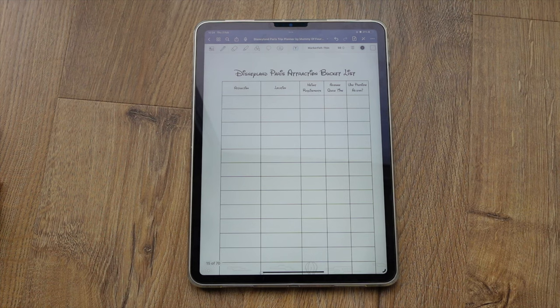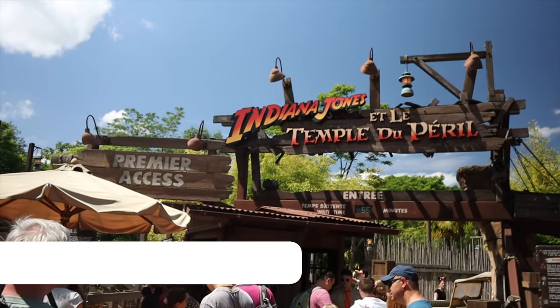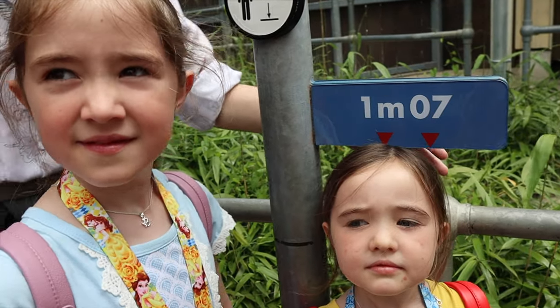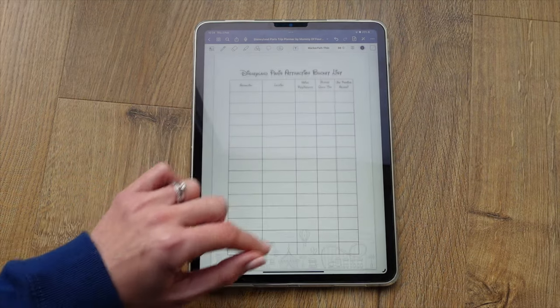Next is the fun part — the bucket list. First we have a Disneyland Paris attraction bucket list where you can write down the attractions you really want to do, such as Big Thunder or Space Mountain, along with the location, height requirements, average queue time, and whether you'll be using Premier Access — which is the Disneyland Paris equivalent of Genie Plus in America, the paid way to skip the queue into a shorter waiting line. Knowing height requirements is really important so you're not disappointed at the ride. You can find average queue times on the app.